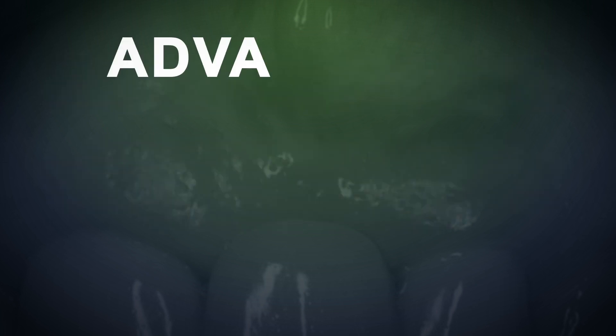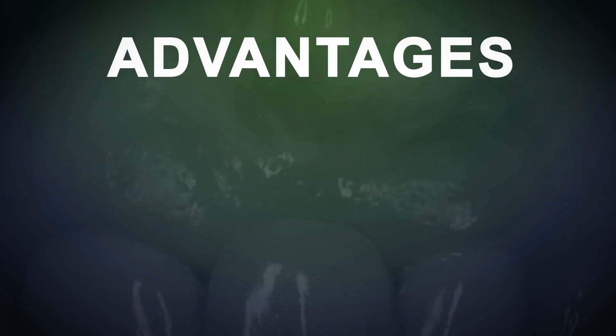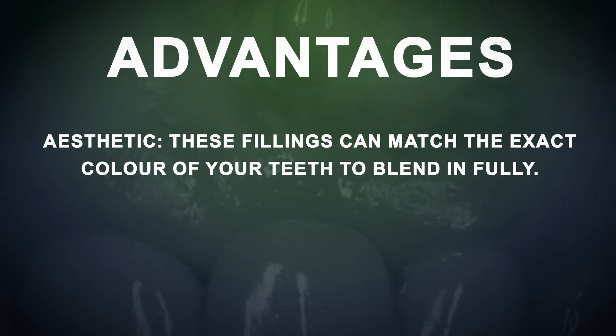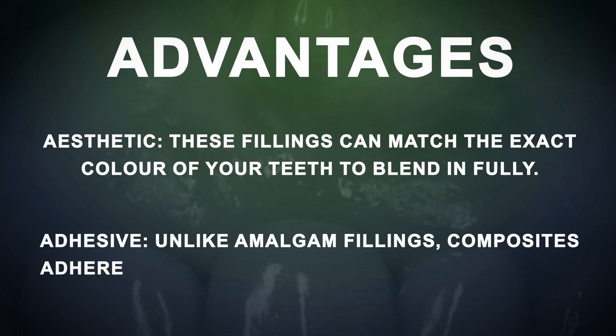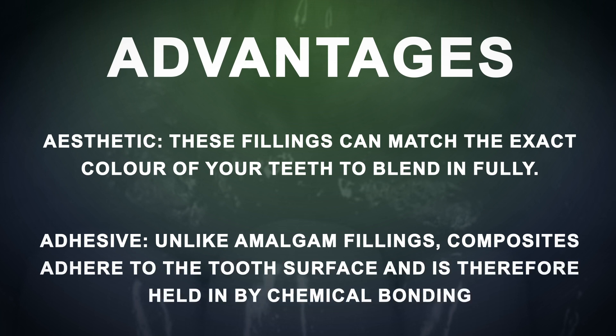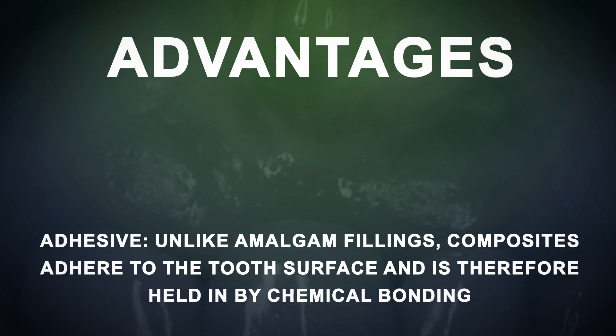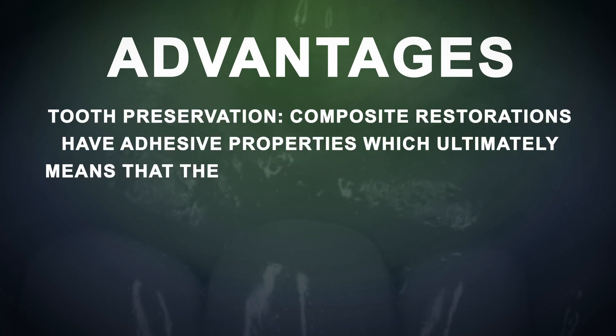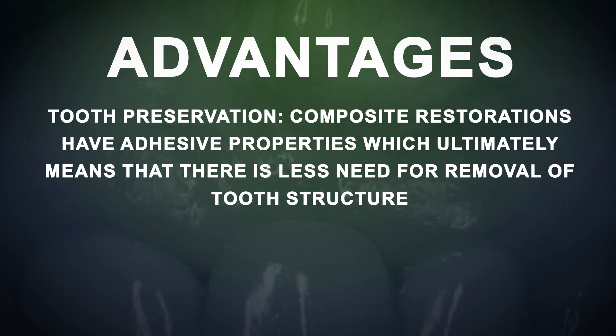So what are some of the advantages of composite restorations? They are clearly very aesthetic — these fillings can match the exact colour of your tooth to blend in fully. They also have adhesive properties; unlike amalgam, which does not have any bonding properties, composite restorations can actually adhere to the tooth surface and are therefore held by a chemical bond, not mechanical retention. In terms of tooth preservation, composite restorations have adhesive properties which means there is less need for removal of tooth structure during cavity preparation.